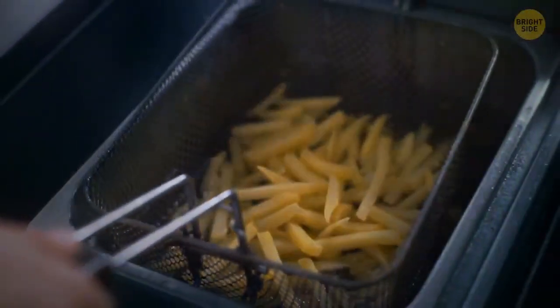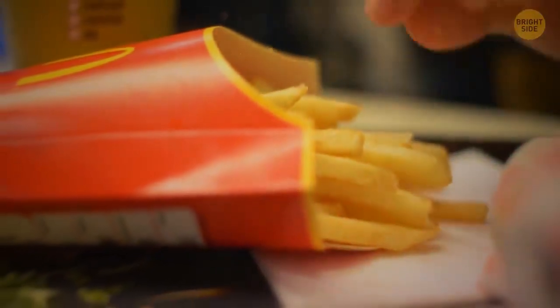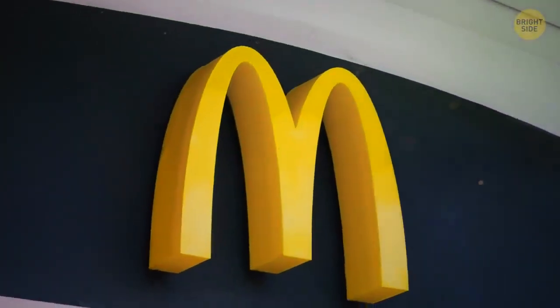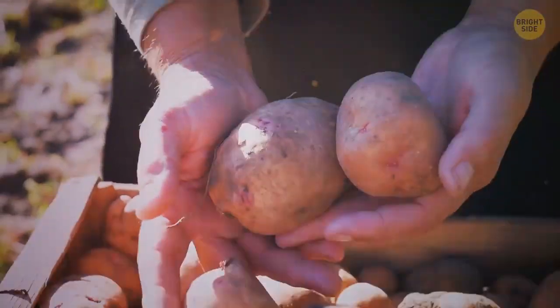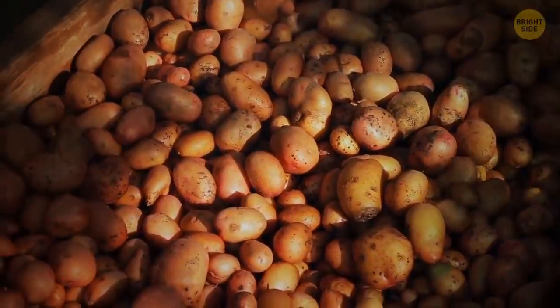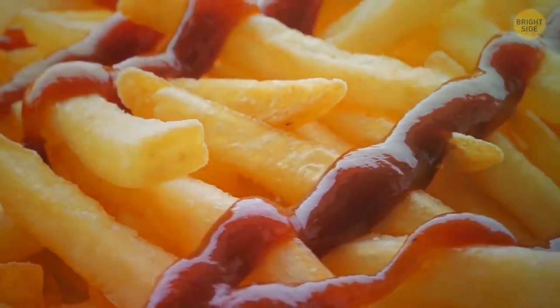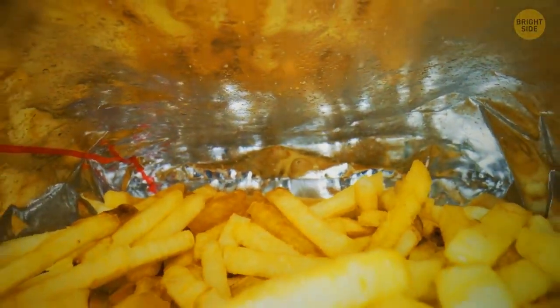McDonald's french fries seem so easy to prepare, but no one has managed to make them so delicious. Even Michelin-starred chefs love this dish. One of the leaders of McDonald's says they use red-brown potatoes with a high starch content. They store it in special conditions, process it, and transport it in a unique way to make the taste of potatoes the same all over the world. They also use a special old ground salt to give the potatoes this special taste. It seems the recipe is obvious, but it's almost impossible to repeat it.